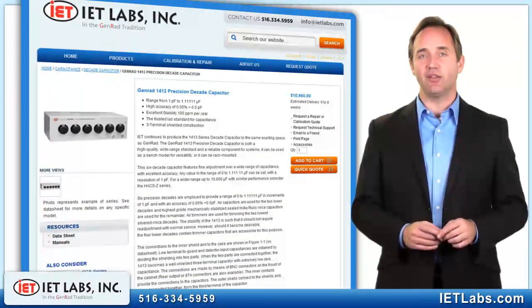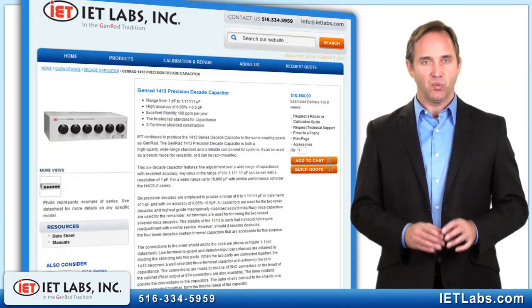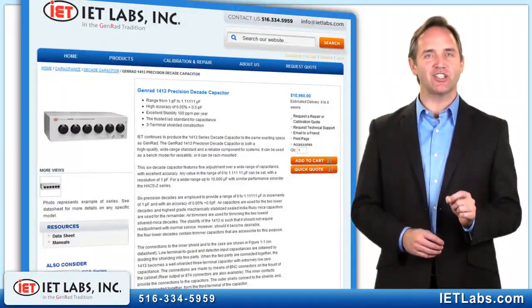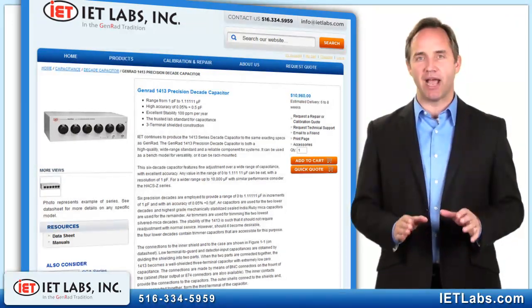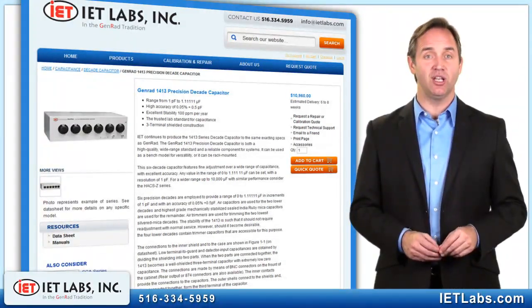The GENRAD 1413 is the world's de facto precision decade capacitor with similar performance to the HAX Z series, but with a fixed range of 1 picofarad to 1 microfarad. The 1413 has been the choice of the metrology community for decades.